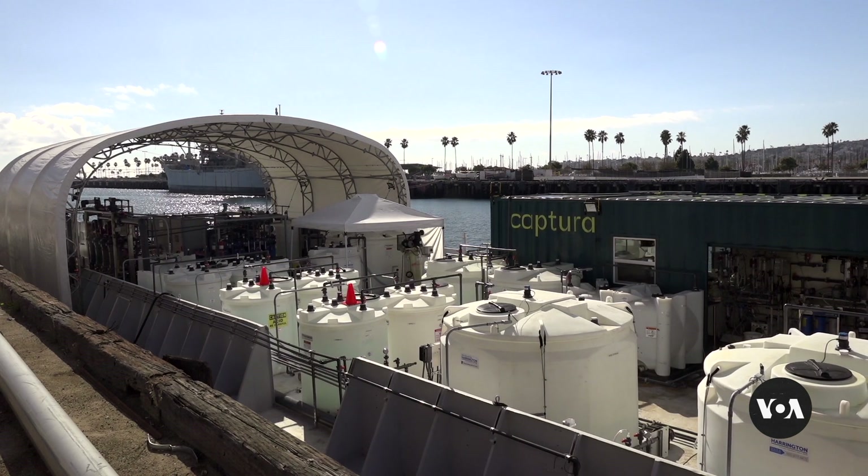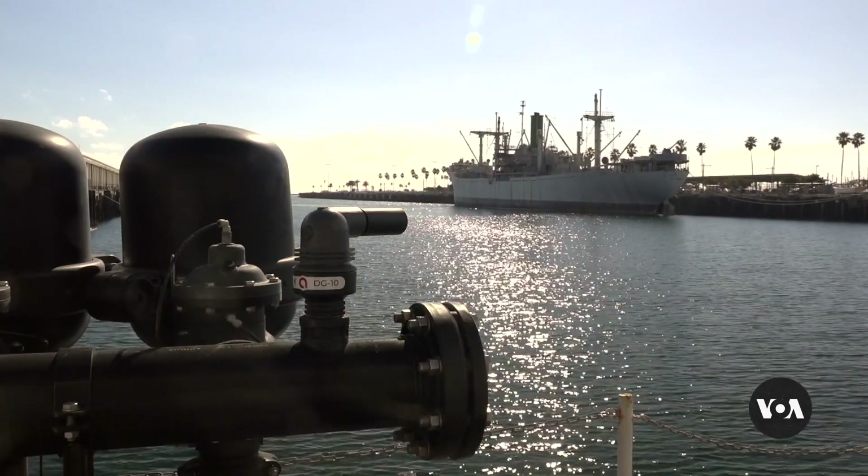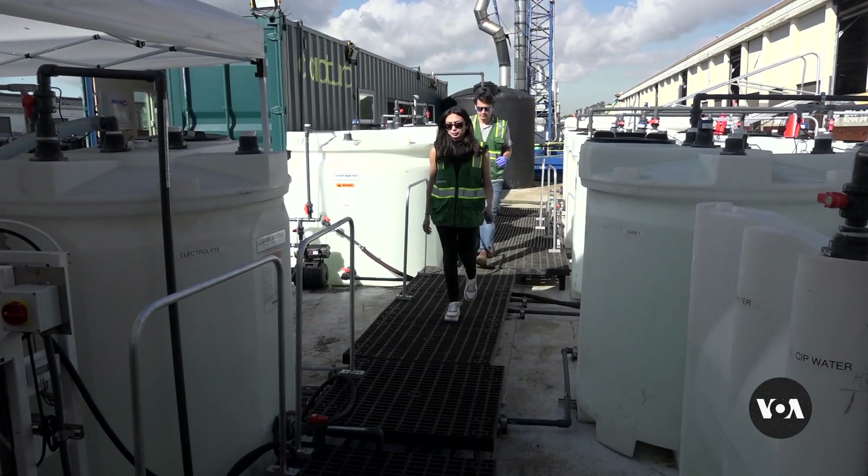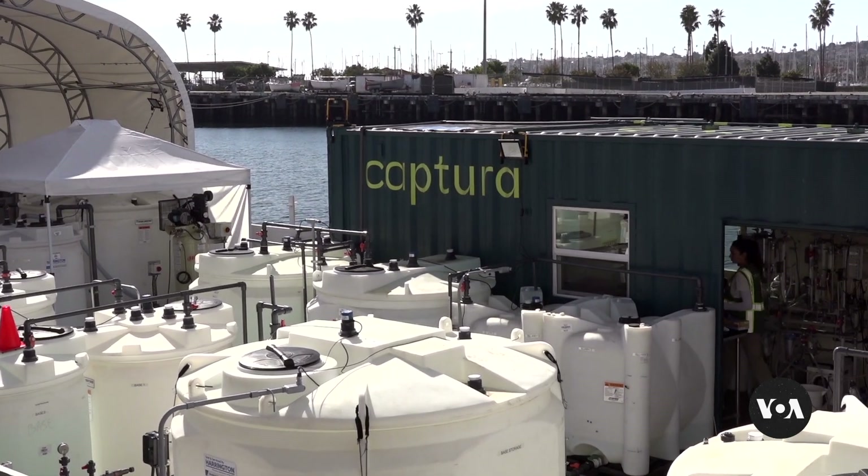This pilot project at the port of Los Angeles can remove from the ocean as much as 100 tons of carbon a year. It is run by the startup firm Captura.